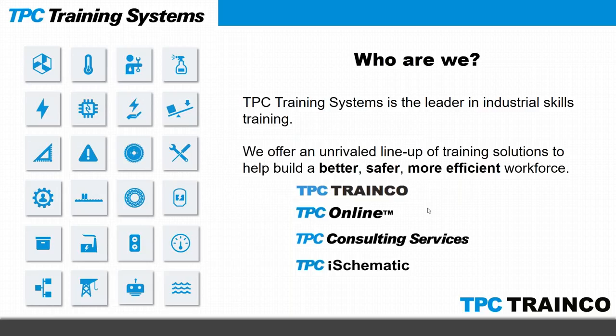TPC Training Systems — we're the leader in industrial training and we offer a great lineup of training solutions to help build a better, safer, more efficient workforce. I actually work for TPC TrainCo; I do some mechanical reviews of drawings and I basically teach pumps, pump maintenance, pumping systems, hydraulics, generators, and emergency power systems — it's all on the mechanical side of the world.